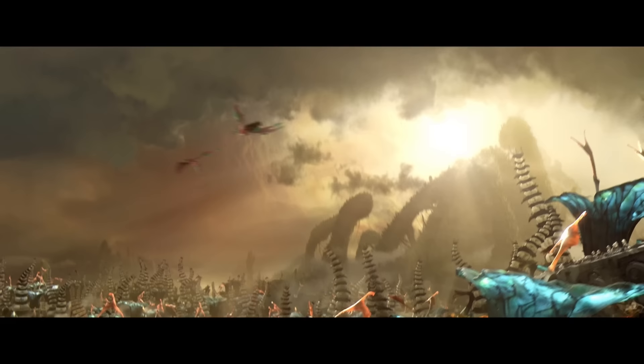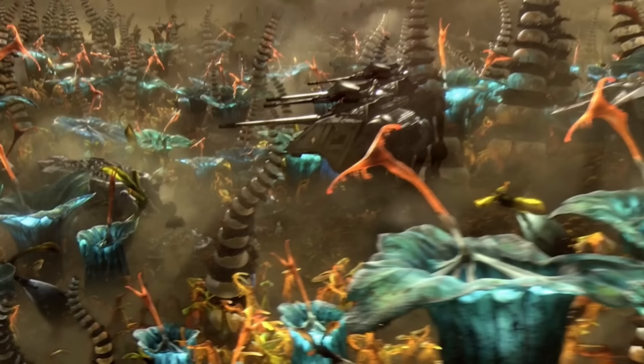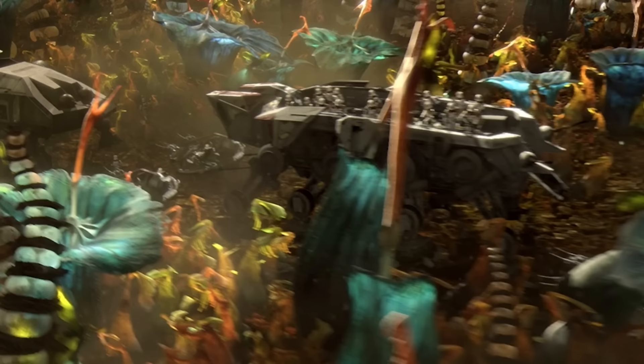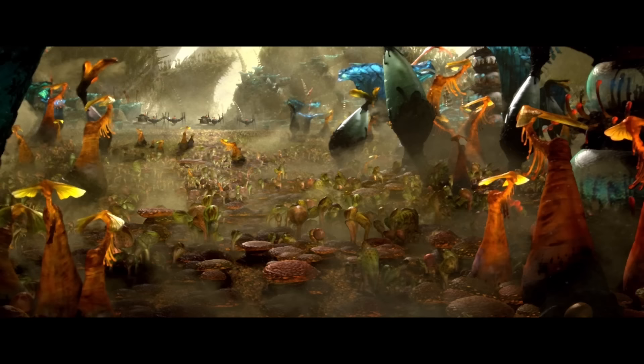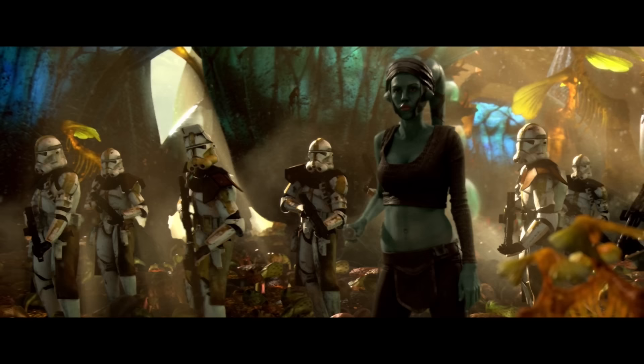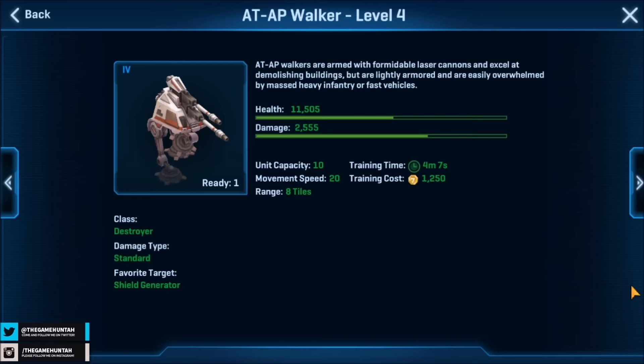Aside from this battle, we do see the AT-AP used in a more proper way. On Felucia, under the command of Master Aayla Secura and Clone Marshal Commander Bly, we see two AT-APs bringing up the rear in a column of armor. Supported by the heavy AT-TE and the nimble Swamp Speeders, the AT-AP looms over the less protected AT-OT in a seemingly defensive position. This makes more sense than whatever was happening on Kashyyyk, and surely this grouping of vehicles would have turned the opposing droids to scrap had the infamous Order 66 not been given, and General Secura shot in the back by her once loyal men.